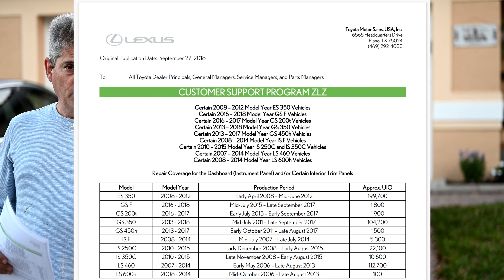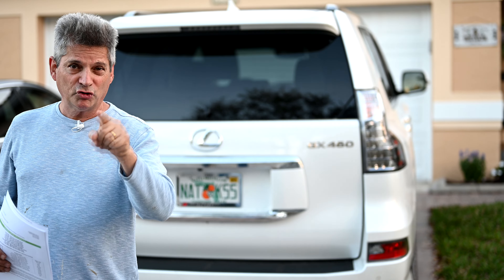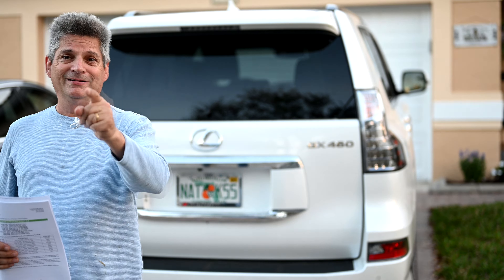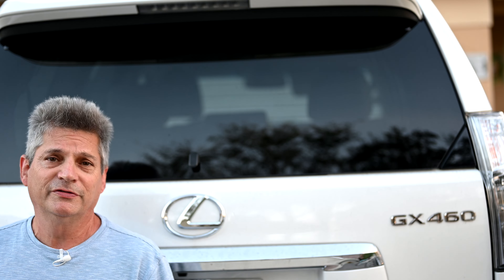We decided to put this video up to show you everything you need to know to make sure you get yours. This is timely, because this new warranty from Lexus expires on March 31st, 2021 — you have basically just over a month from now in order to get in there.